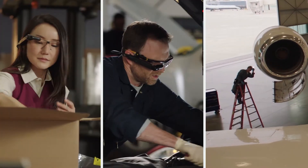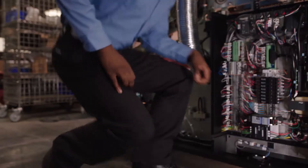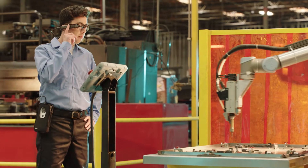The glasses don't just give your workers the information they need — they can also record and stream visual information to a remote expert or app, so they can interact in real-time.